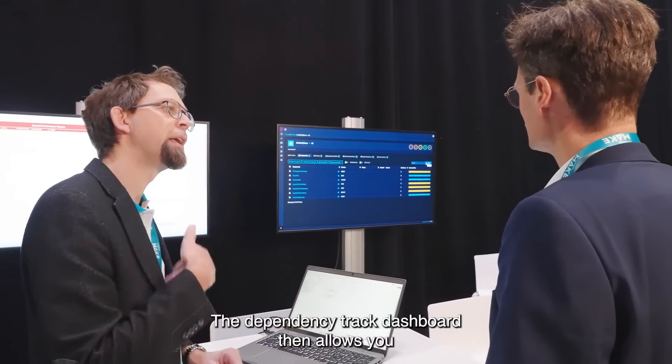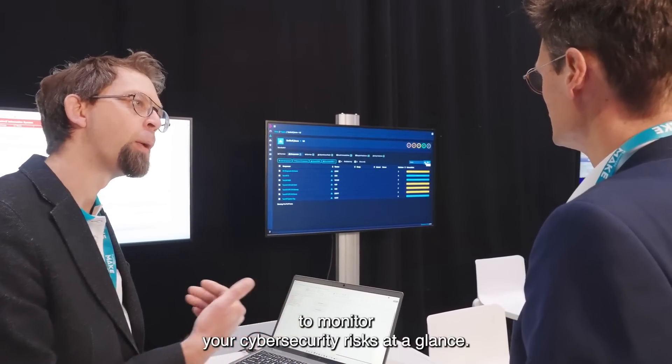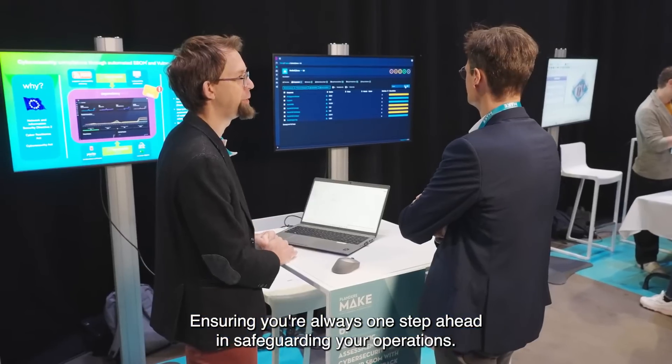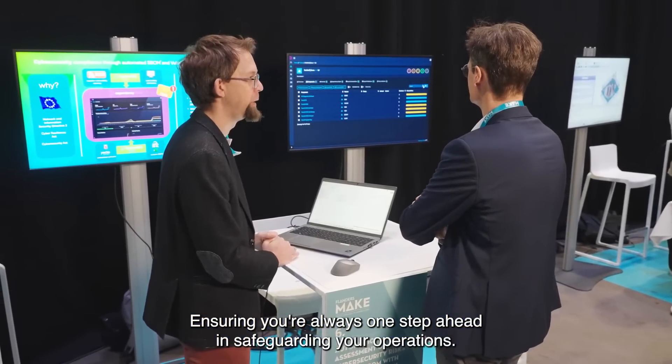The Dependency Track dashboard then allows you to monitor your cyber security risks at a glance, ensuring you're always one step ahead in safeguarding your operations.